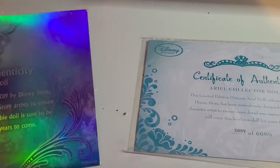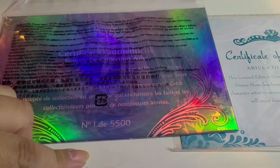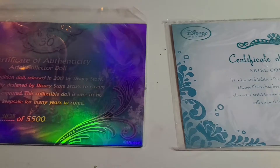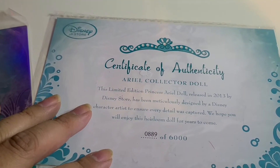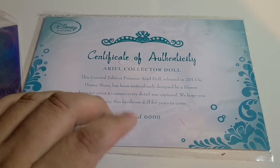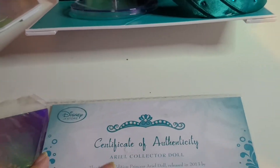I don't know why they went to just two languages — English and French — on the newer ones. A lot of people like to display certificates the wrong way, not realizing you don't have the number until you turn it around. On the older Ariel I have number 889, which is a pretty low number. There were actually more of the original made — 5,500 of the newer one — while the original run was larger. This doll is seven years old; the newer one is about a year old.